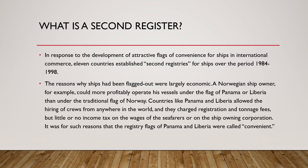To quickly summarize: flags of convenience are certain countries where ship owners register their ships to enjoy benefits like low taxation and more flexibility in operations. However, they are often criticized for having substandard operating and maintenance procedures, which is why flags of convenience are popularly looked down upon.